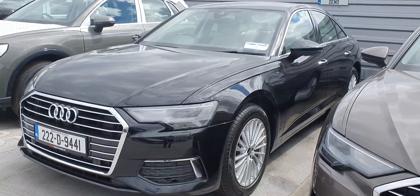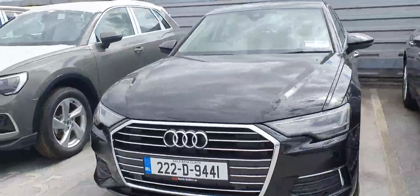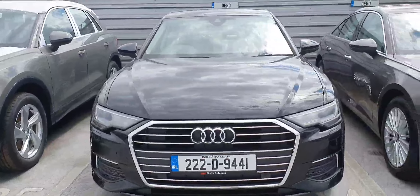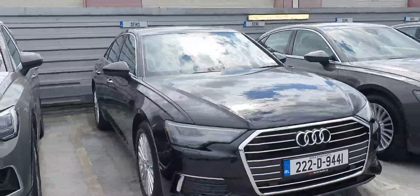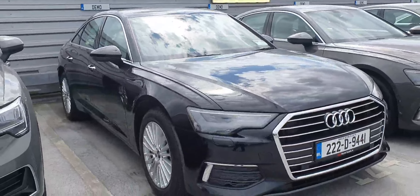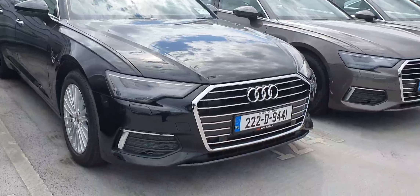Hello there and welcome to Audi North Dublin used cars online. I have this beautiful A6 — this one here is the 40 TDI, 204 brake horsepower, S-tronic, so it has a 7-speed automatic gearbox, and it's the SE model. It comes in this beautiful Mythos Black Metallic. First thing you're going to notice: it's a 222, so it's a freshly registered car.